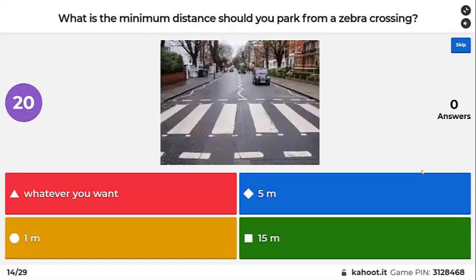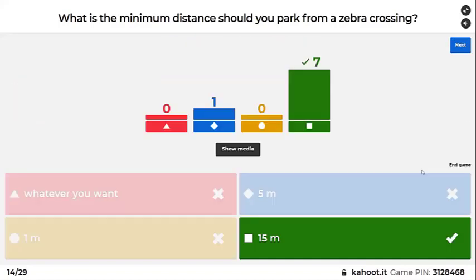What is the minimum distance you should park from a zebra crossing? On the approach it's 15 meters, and how many meters on the other side? Five meters — yes, five.